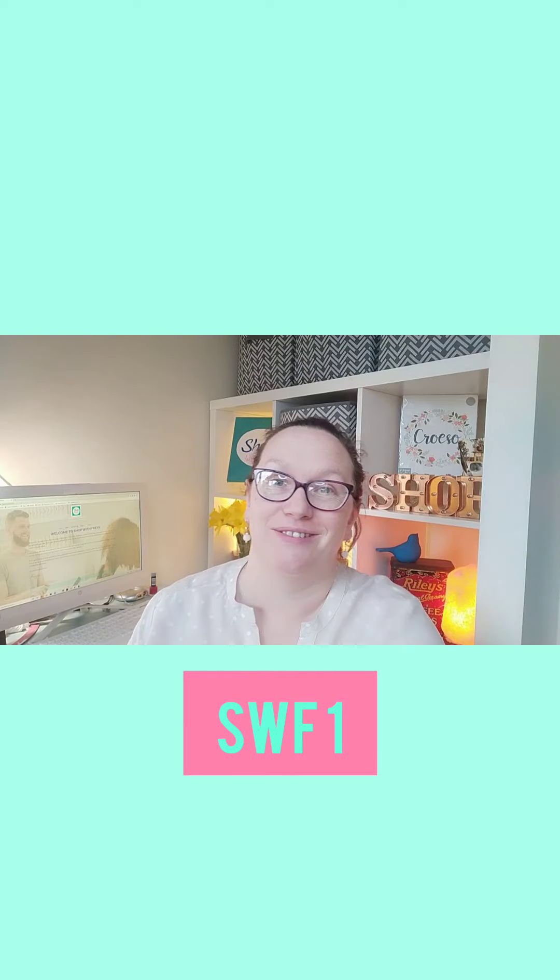Hiya! Welcome to Shop with Freya. I just wanted to hop on and do a very quick video. This one's going to be about our new platform called SWF1. Let's get into it!